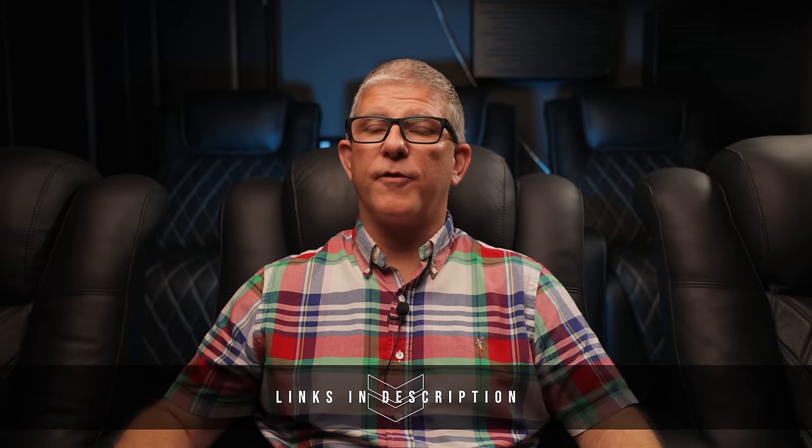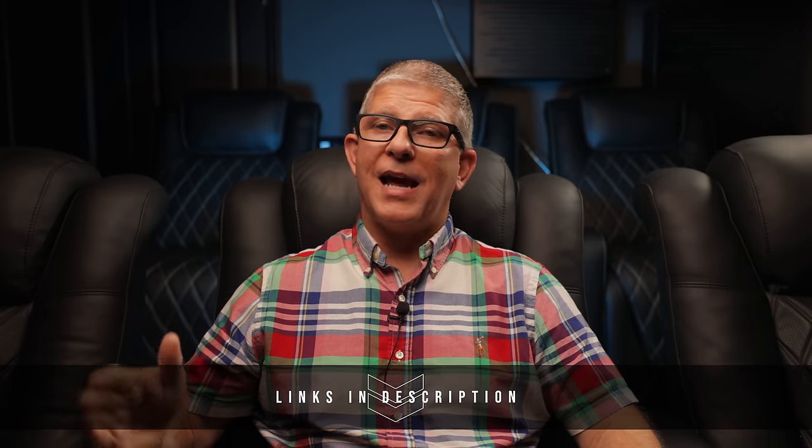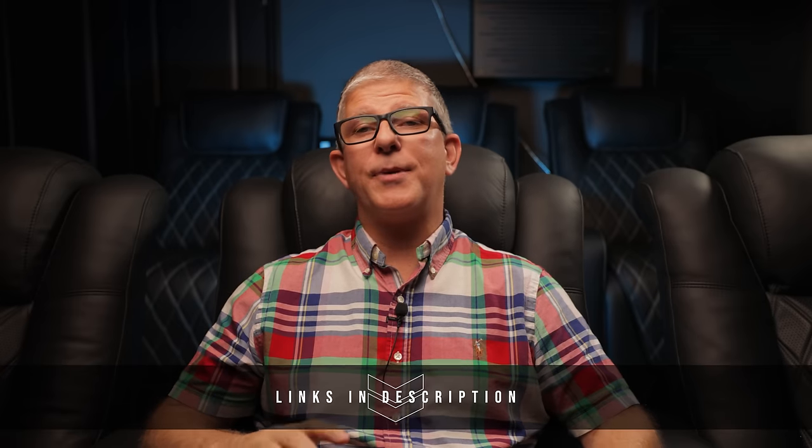Overall, I have absolutely no reservations recommending the 1723 THX Towers or the 2S subwoofers. Even with a 5.2 system, this setup would make an incredible home theater. I'll have links to the speakers and subwoofers used in this review, the Toptease SPL meter, and the movies I used during this review down in the description below. And as always, be blessed, and I'll catch you in the next video.